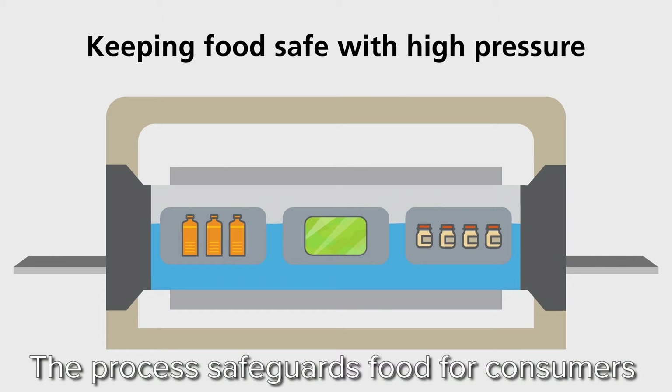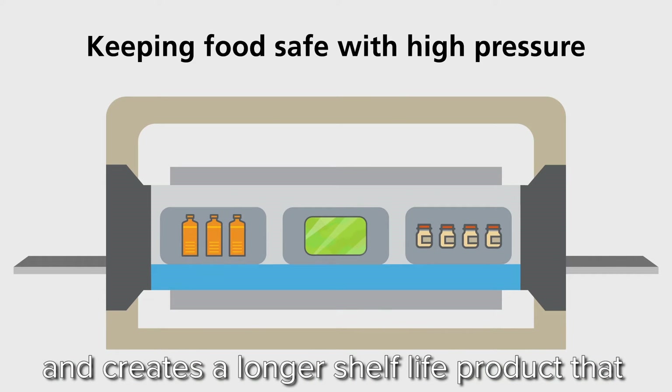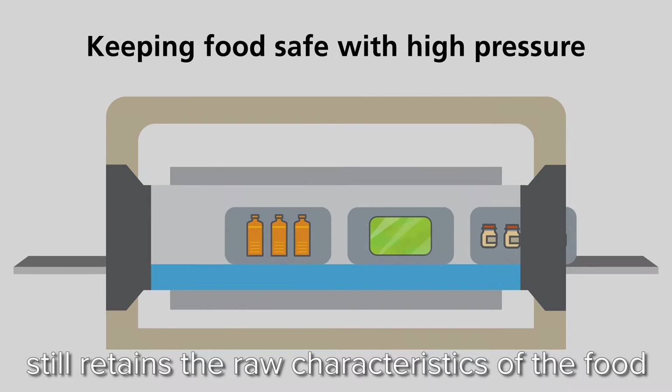The process safeguards food for consumers and creates a longer shelf-life product that still retains the raw characteristics of the food.